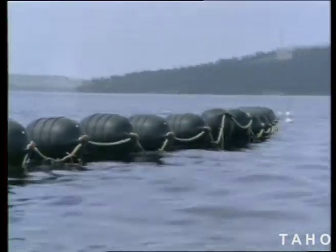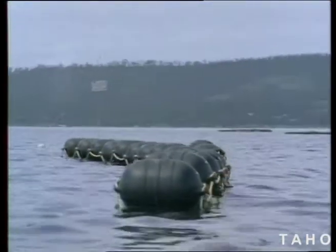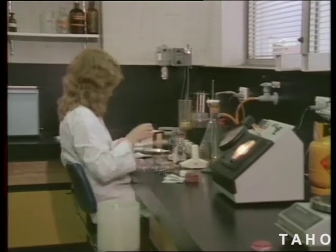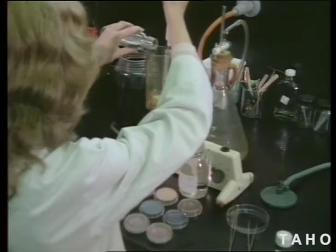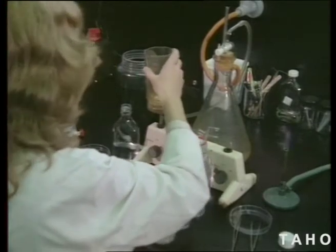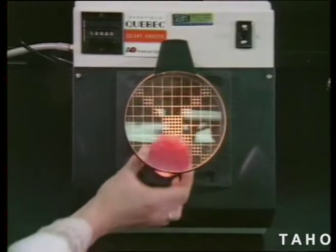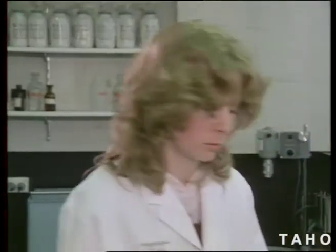Mussel growing is an extremely efficient industry — over 50% of its gross weight is edible. The Tasmanian Fisheries Development Authority is actively interested in mussels as a developing industry, which they thoroughly research. In their laboratories, technicians examine mussel specimens to fully understand their growth patterns. Here, a section of mussel is being examined to determine the breeding season.